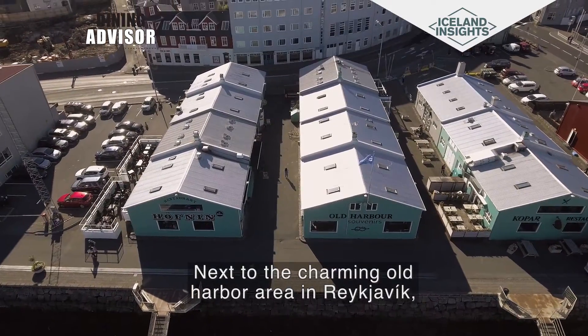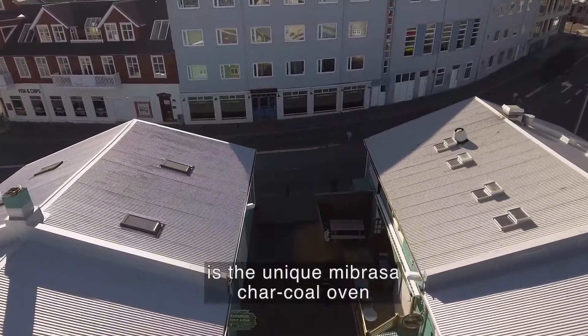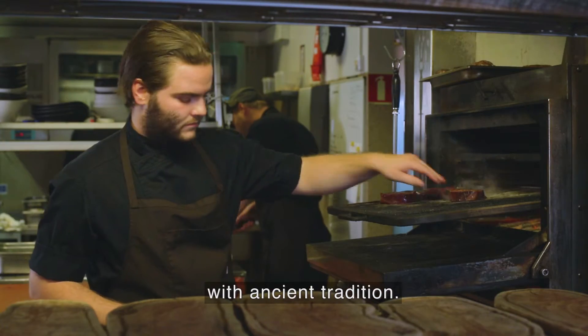Next to the charming old harbour area in Reykjavík is the Steakhouse. The hidden gem of the restaurant is a unique Mibrasa charcoal oven designed to grill the steak to perfection by mixing modern technology with ancient tradition.